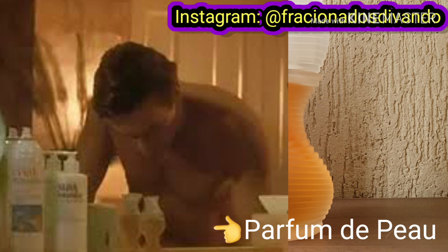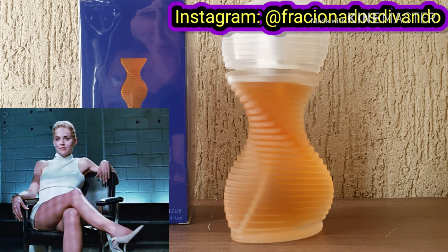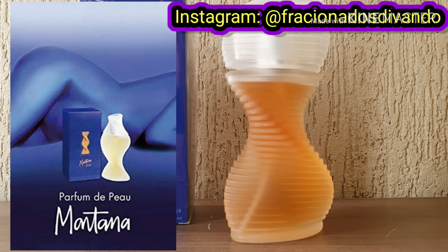O Parfum de Peau é totalmente inebriante, marcante e muito sensual. Esse perfume é tão sensual que já apareceu no cinema — ele fez parte de um cenário do filme Instinto Selvagem com Sharon Stone e Michael Douglas. Tem uma cena do filme dando a entender que a personagem da Sharon Stone usava o Parfum de Peau, e essa personagem era muito sexy e muito envolvente. É um perfume sensual com elegância, sem nenhuma vulgaridade.